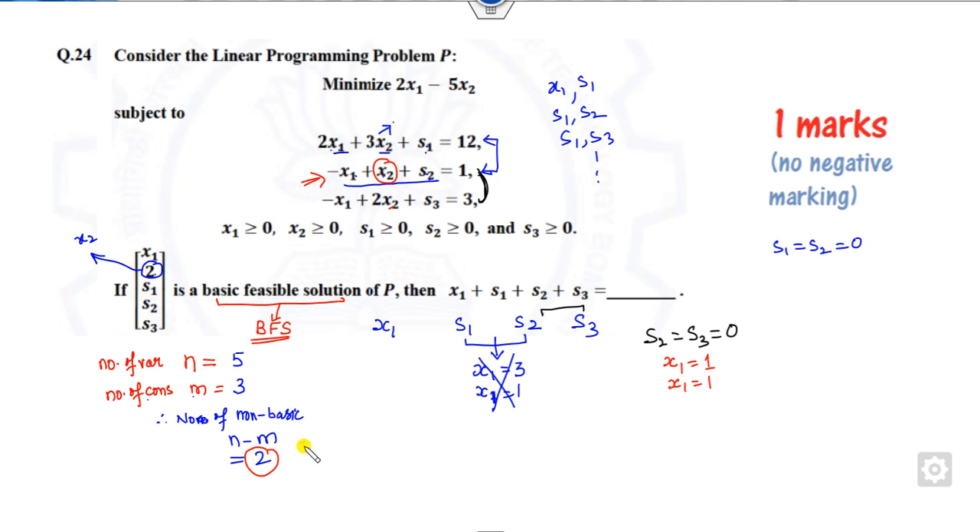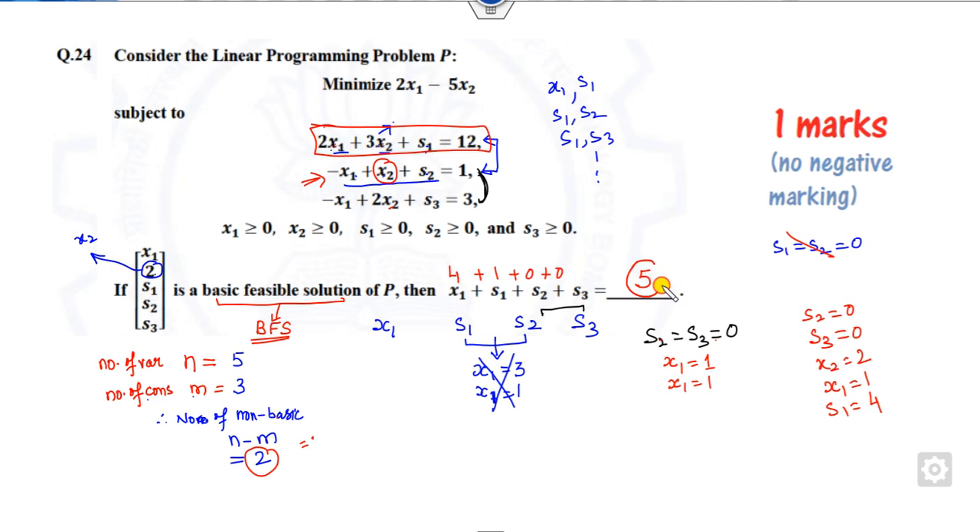With s2 equals 0, s3 equals 0, and x1 equals 1, x2 equals 2, we substitute into the first equation: 2 plus 6 equals 8, so s1 equals 12 minus 8 equals 4. The required sum is s1 plus x1 plus s2 plus s3 plus x2, which gives 4 plus 1 plus 0 plus 0 equals 5. So the answer to question 24 is 5 — 1 mark easily obtained.